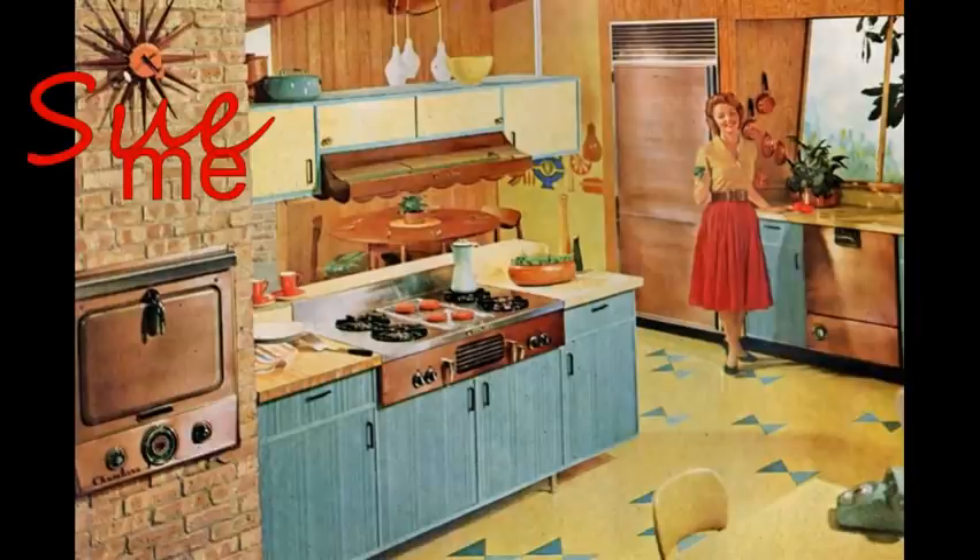Prior to this, the kitchen was strictly a workspace, closed off, usually at the back of the house. This particular peninsula is interesting because the upper cabinets are suspended from the ceiling — that was a very 60s thing. The refrigerator is built into a cabinet, paneled in woodgrain texture, the sort of thing you'd see in a designer magazine. And then the dishwasher: in the early 60s, you would be hard-pressed to find dishwashers in many homes in your neighborhood.